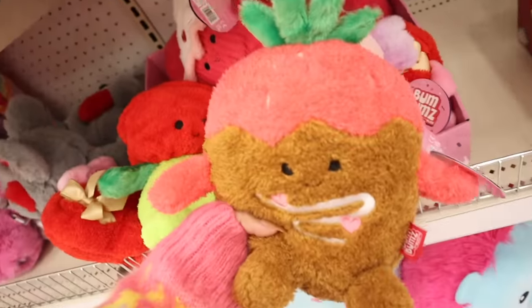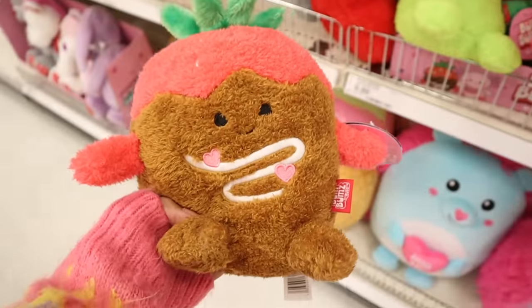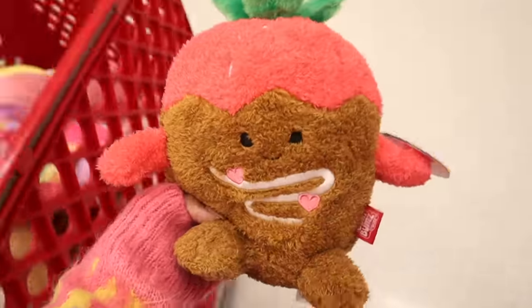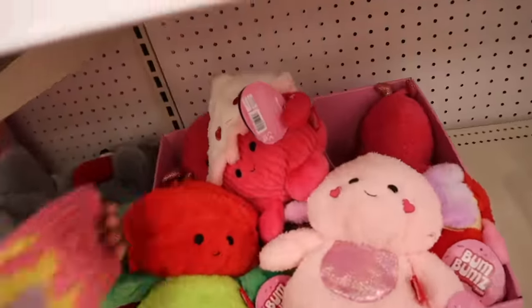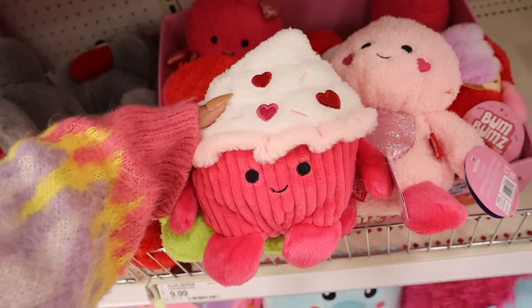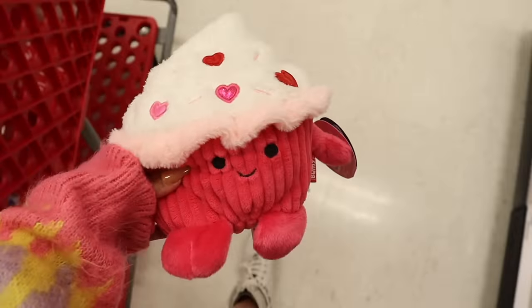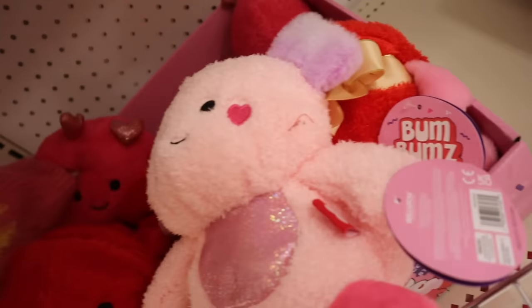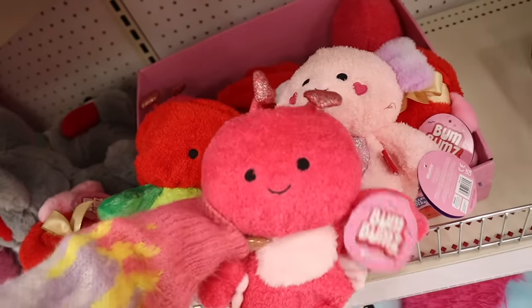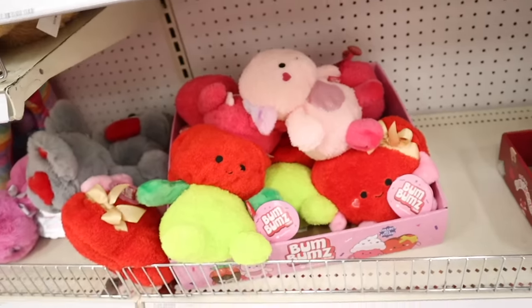What do we have back here? Oh my gosh — a chocolate-covered strawberry plush! The girls are going to love these. They're priced at $10 — not bad! There's also a strawberry heart cupcake with sprinkles — we need this one too, and it's actually the last one. If you guys see anything, drop a comment below. The other one has heart ears — so cute. Definitely get the chocolate-covered strawberry!